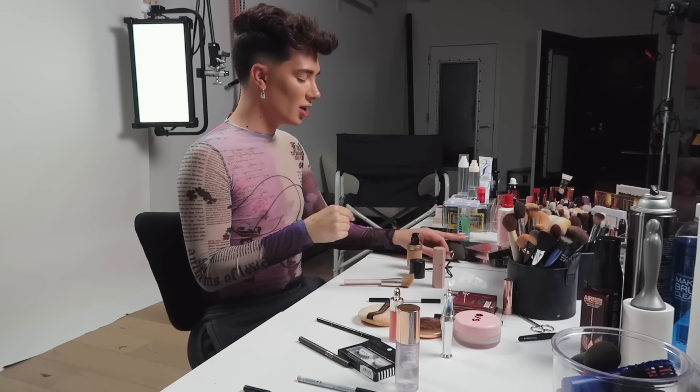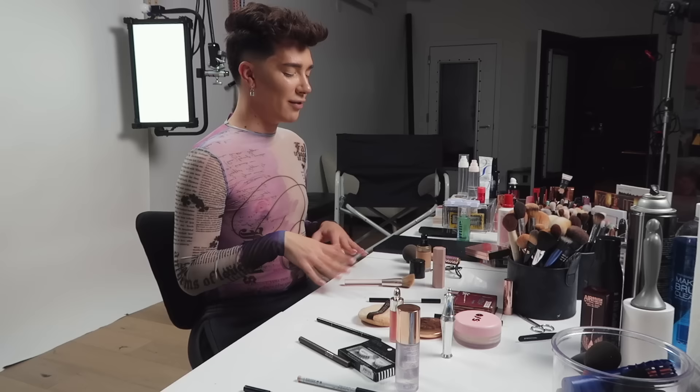Now it's time for concealer. I'm gonna grab my Tarte Shape Tape and be pretty careful not to grab too much on the wand. I'm gonna put this in the middle of my chin and then underneath my eyeballs. I feel like now that I've blocked my vision, I've blocked all my other senses too. Time for blush — I have Rare Beauty here somewhere. Found it. I need to be really careful with Rare Beauty because a little bit goes a long way with this product. Gotta keep an eye out for Selena.